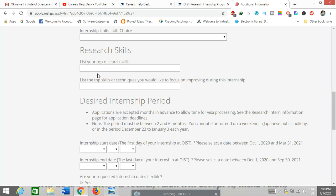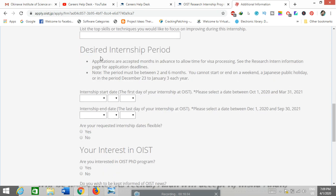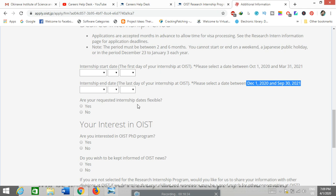List your top research skills — for example, academic writing, experimental skills, or software proficiency relevant to your research. Also list the skills you wish to improve or enhance during this internship. For the desired internship period, note that the minimum is 2 months and maximum is 6 months. Choose your preferred start and end dates, and indicate whether your dates are flexible. This is up to your schedule and class commitments.